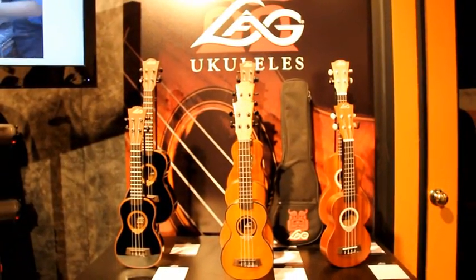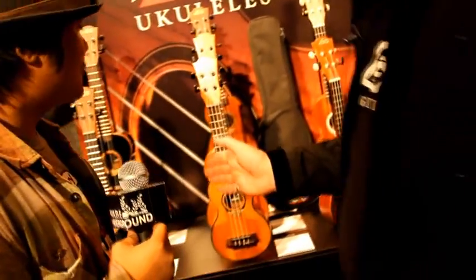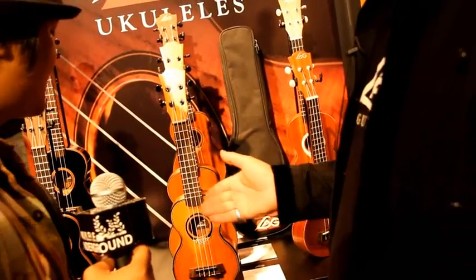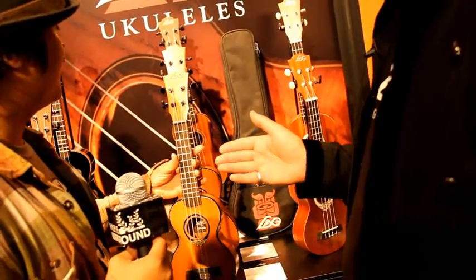We started gently to produce ukuleles and because the acoustic guitars — the Tramontane series — are very successful, we decided to bring the same spirit to the ukuleles. They are not really traditional ukuleles, but they are very successful anywhere: Australia, Europe, and now USA.